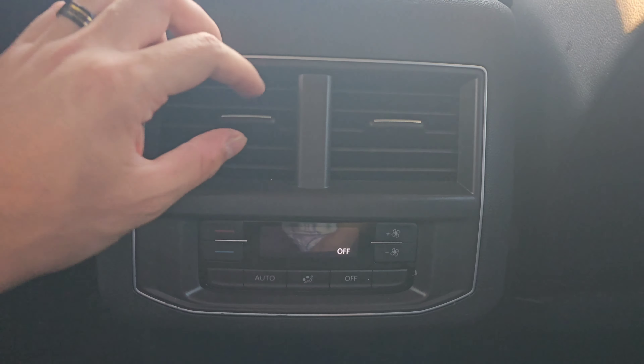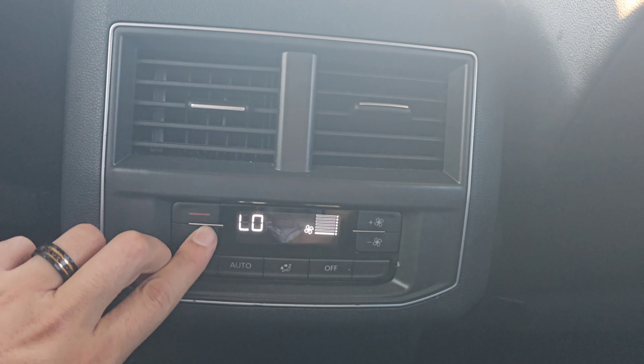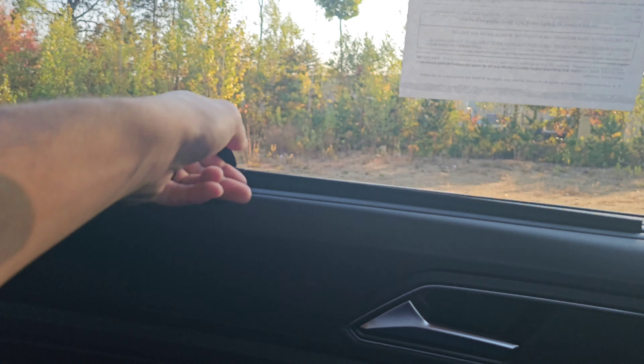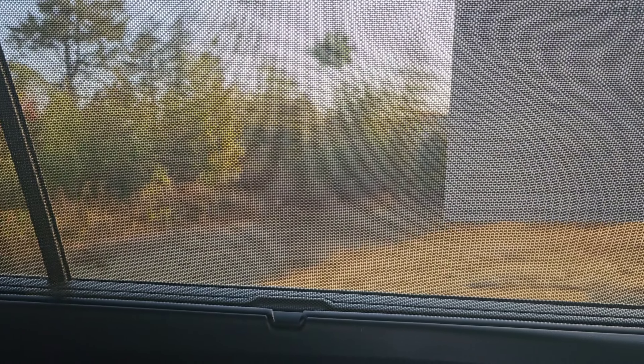Your passengers are going to be pretty comfortable back here, because they not only have their own fans, but they also have the ability to adjust their own custom climates. Another nice touch that they've added to the Volkswagen Atlas second row is these Privacy Sunshades.